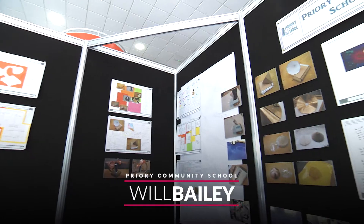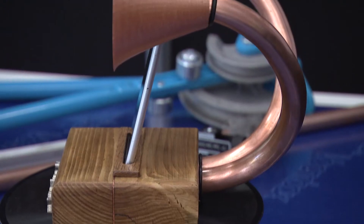My design brief was a non-powered amplification unit. I made it with different materials, and my end product sounds a lot louder than I thought it would.